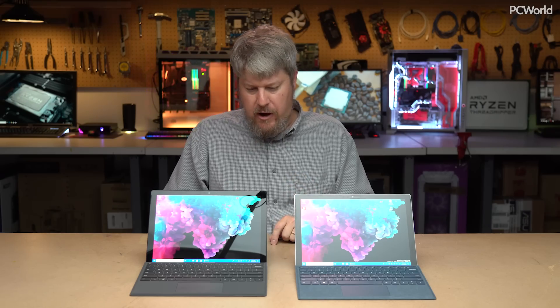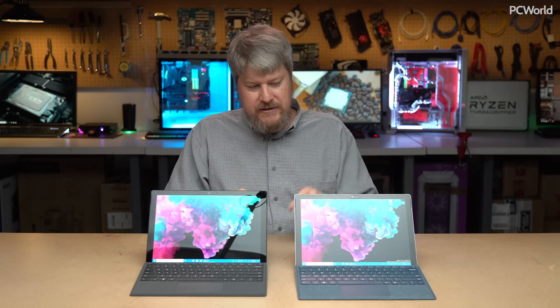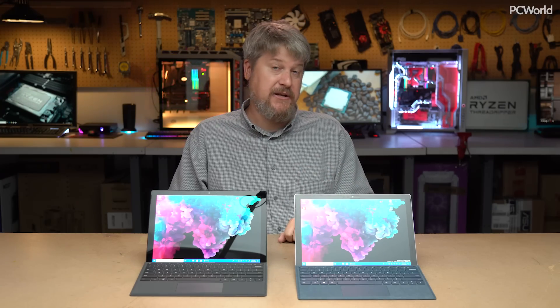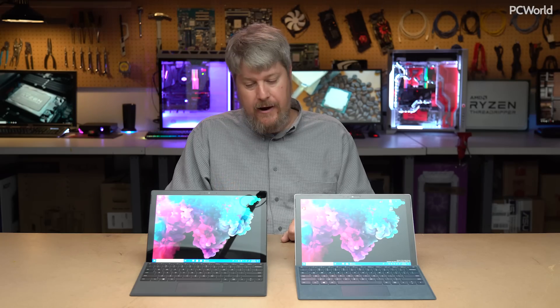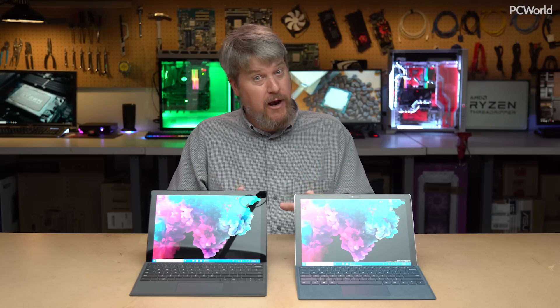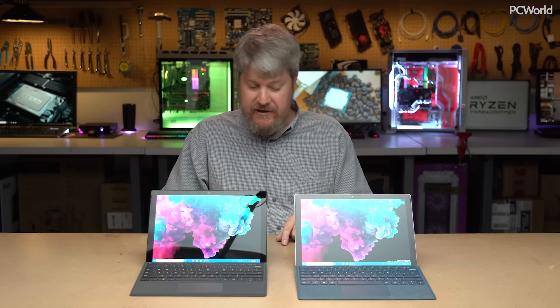One other notable difference: the older Surface Pro has substantial fan noise — it always did. The Surface Pro 6 Core i5 model is actually a fanless machine. Microsoft's focus this time around is on focus and productivity, and fan noise is very distracting. The Core i7 model, however, does still have a fan.